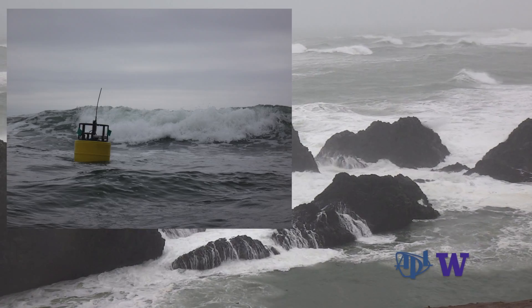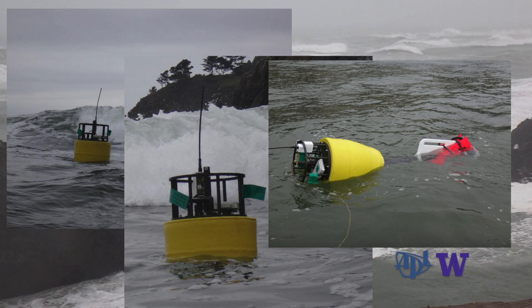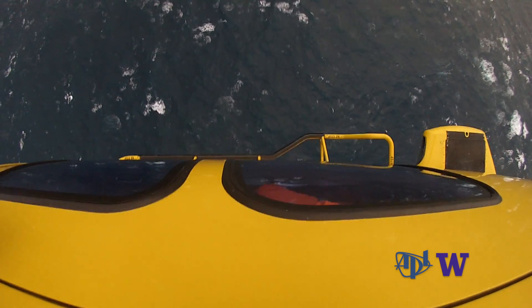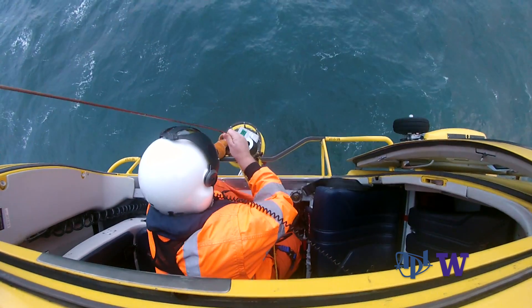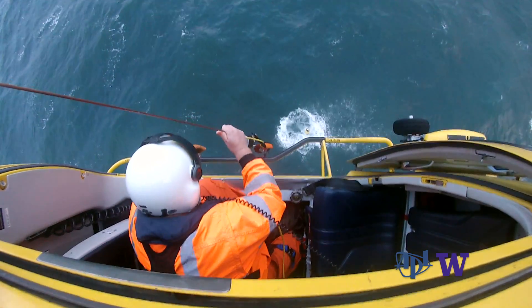Once stormy conditions subside, the SWIFTs are recovered by boat or they wash up on the beach. The big difference between putting these out with a ship and dropping them from the air is that the ship is very limited in where it can go during a storm. By doing it from the air, we get the data exactly where and when we want it — so when conditions get big and ships have to stay in port, we can still get out and still get data.